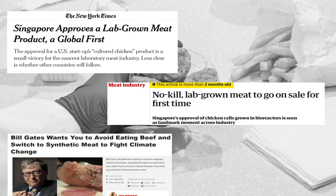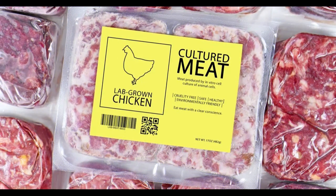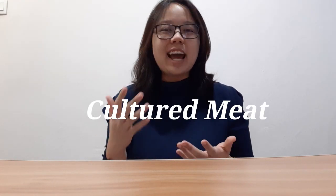After the historic debut of lab-grown meat in Singapore, have you ever wondered — will this soon be the future of our food industry? My name is Wani and today we are here to talk about meat — the cultured meat.